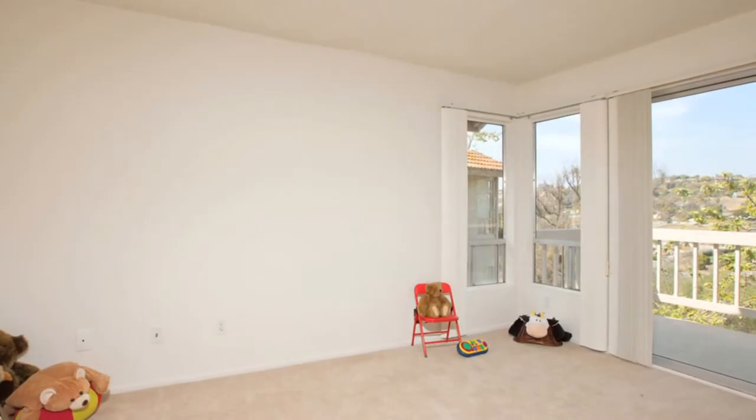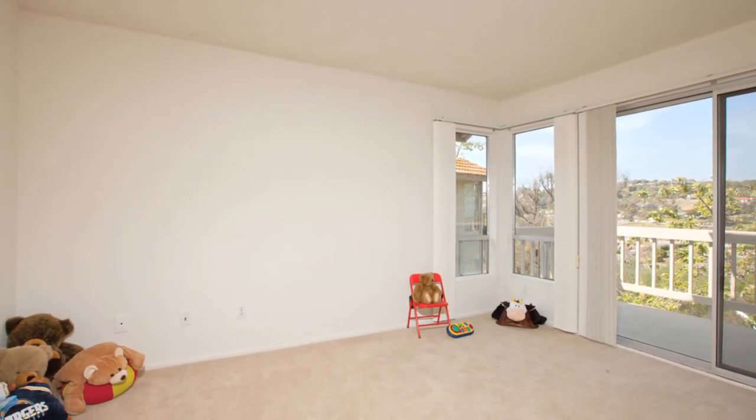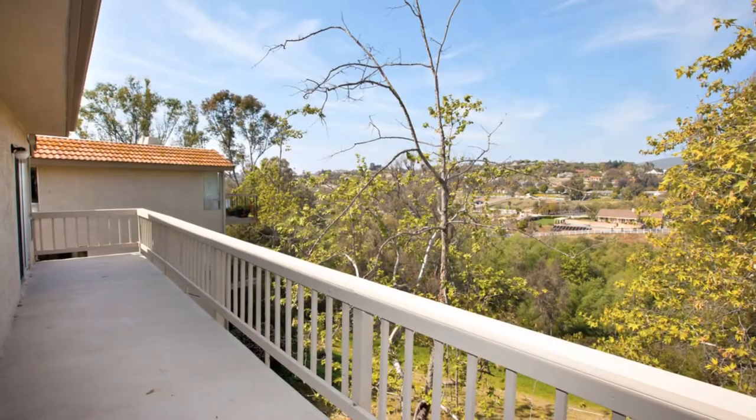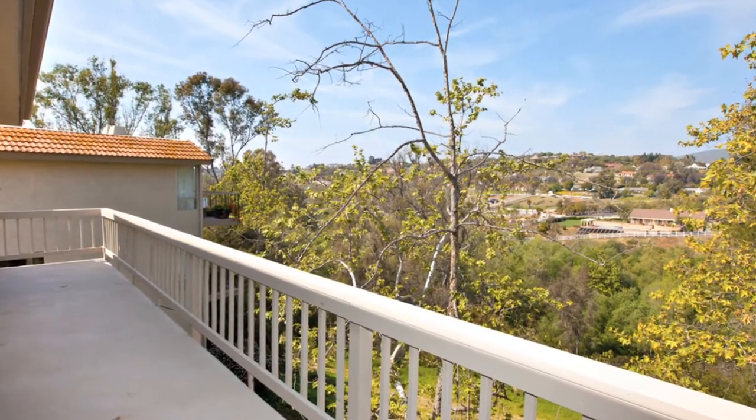The optional bedroom, which doesn't have a closet, has sliding glass doors that open to a large deck and great views. This could be set up as an office, gym, playroom or den — how will you use it? The other bedroom has a walk-in closet and views to the front.